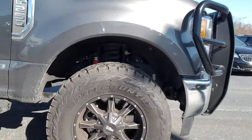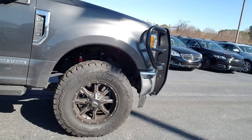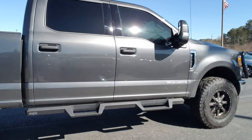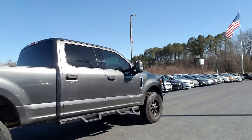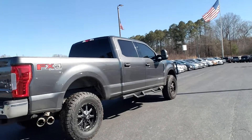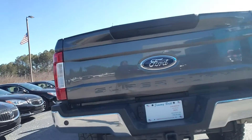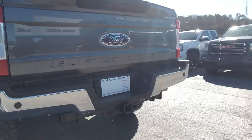Of course we have it standing on 18-inch wheels. It has some running boards, a Power Stroke diesel, 4x4 off-road, and of course it does have that parking sensor on the back bumper with your towing package right there.